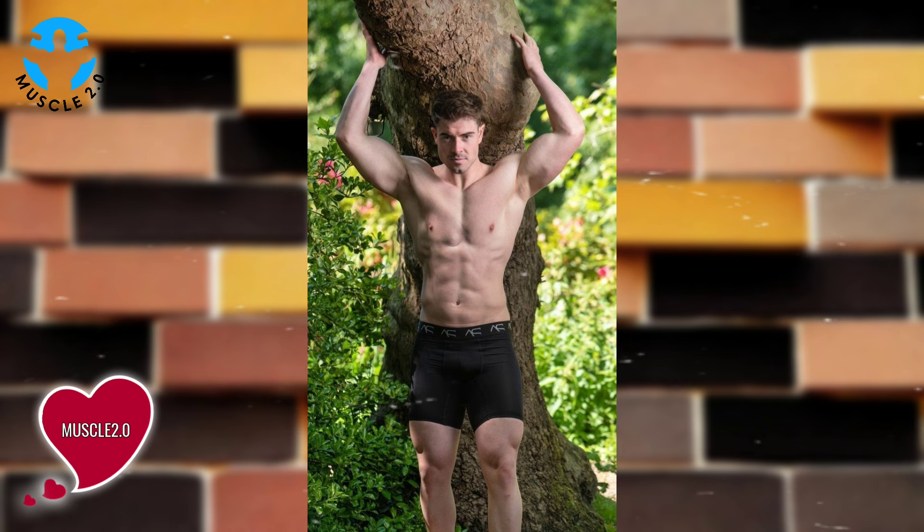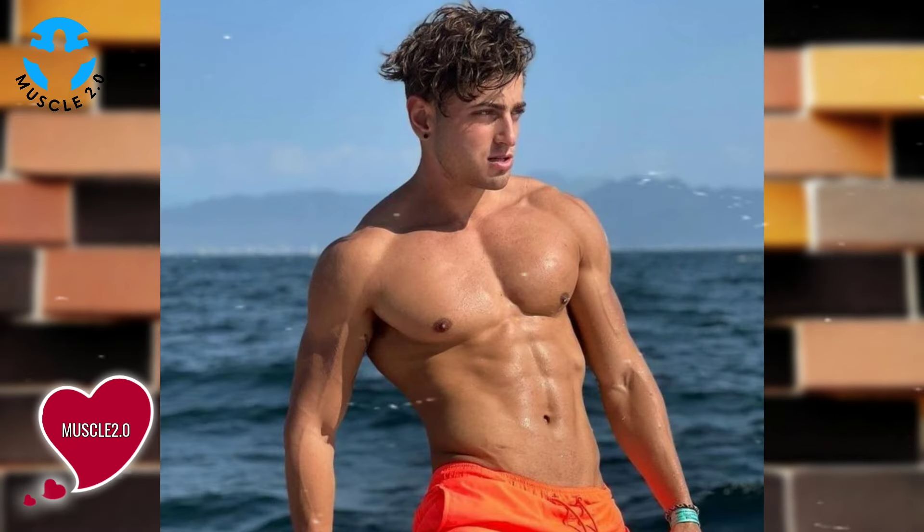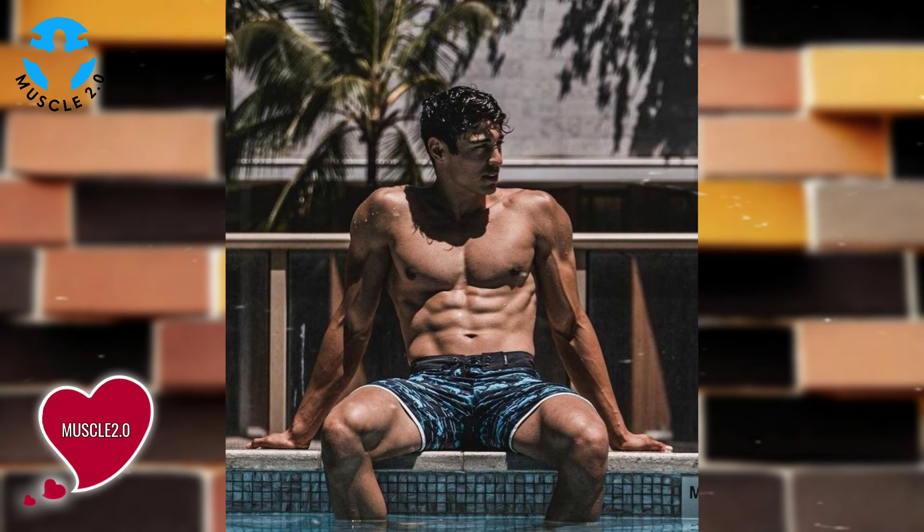Let's take a moment to learn from the expert himself. Our bodybuilder will share some fitness tips and insights, offering valuable advice for those looking to embark on their own fitness journey.